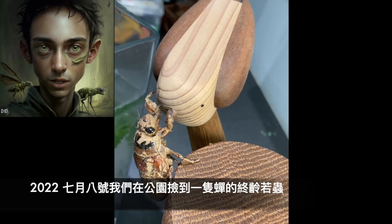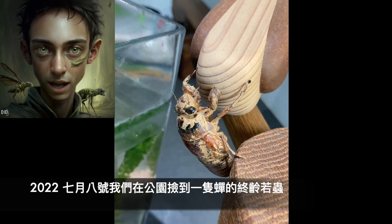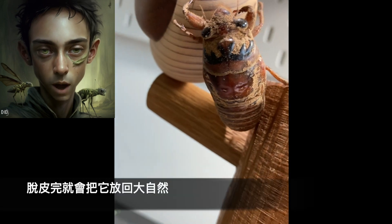Welcome to the TW Mantis channel. We're going to take a closer look at the life cycle of a cicada. I found this mature cicada nymph in the park and decided to take it home for observation.